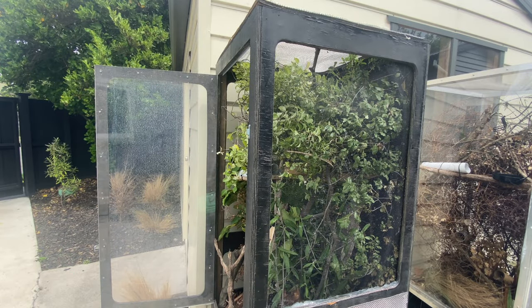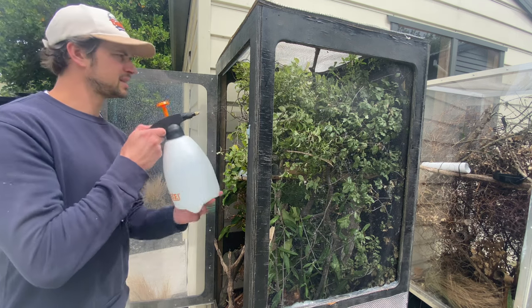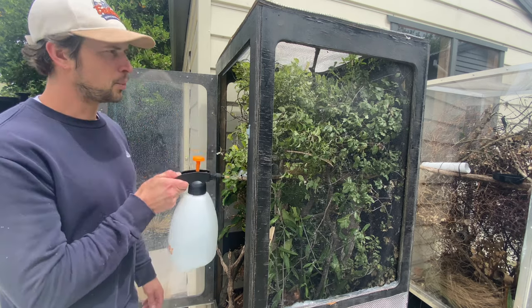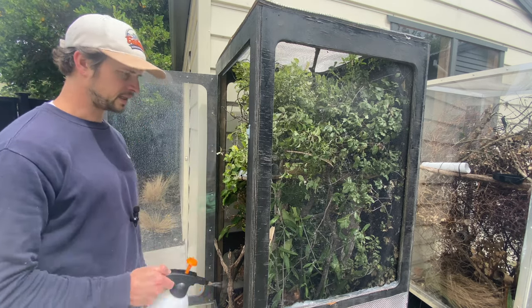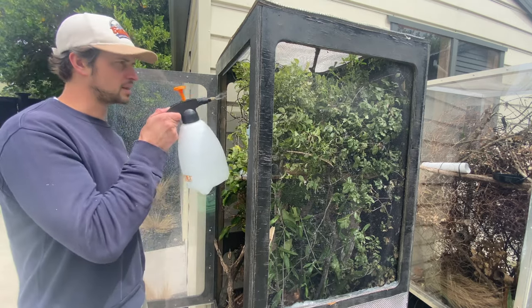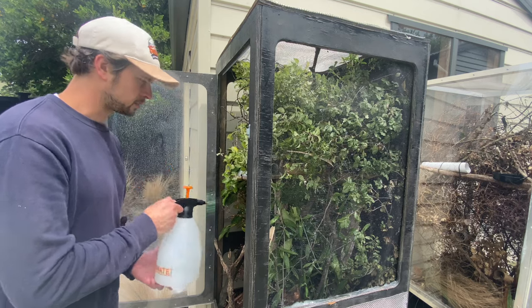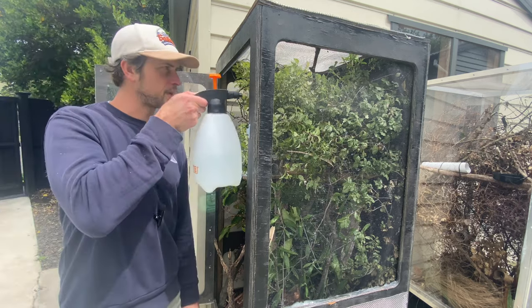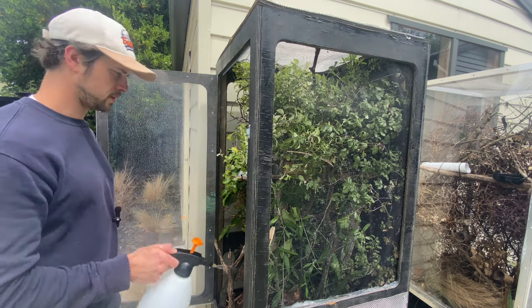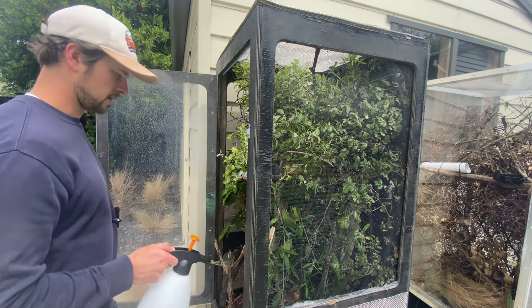Of course I can't leave it without a mist — misting daily, at least three times in summer. At some point I'll get sprinklers set up, just automate it so I don't have to do this manually. I give it a good sprinkle on the fresh browse so they get the dew from it. It's warm but not super sunny yet.